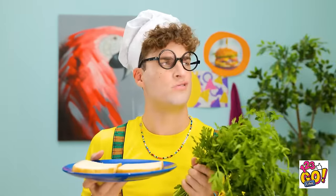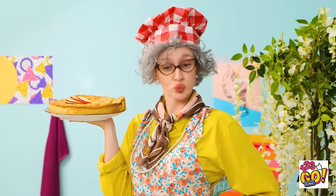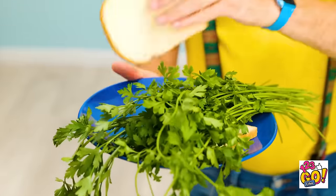This is gonna have to do. Mmm, smells good! You don't know who you're messing with! Oh yeah? Check this out!